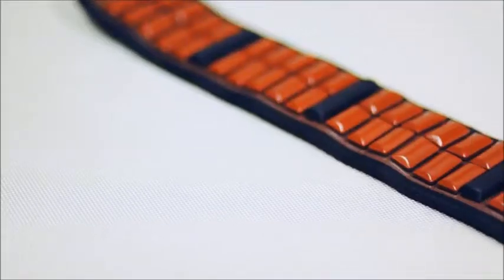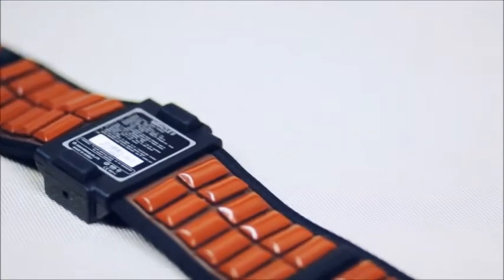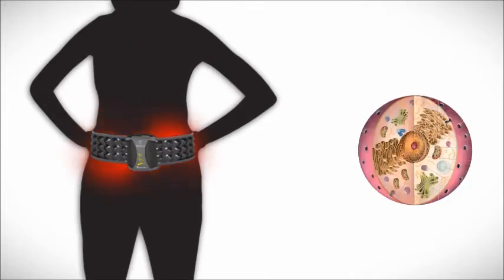The belt has special electrodes on it. Weak electrical impulses are applied to these electrodes where they contact the body. These impulses mimic the brain signals coming through the nerves to the muscles and cause successive cycles of contraction and relaxation of the muscles.